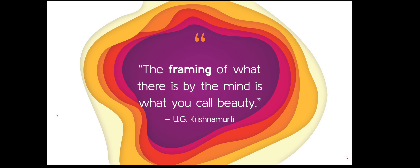The quote that Katie picked out is, 'The framing of what there is by the mind is what you call beauty.' So it really is taking a look at what we see and deciding to focus on something and direct our focus at something that makes it beautiful. It's a great quote.